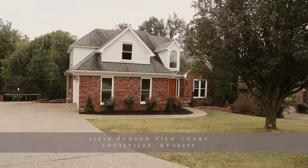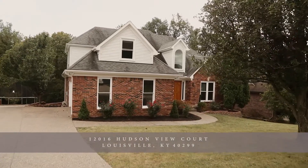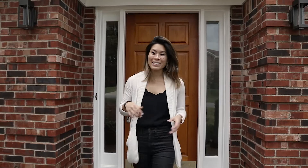Hi everyone! Thanks for joining us. Today we are showcasing 12016 Hudson View Court in coveted Saratoga Woods in the heart of J-Town, and we are going to take you on a tour, so come along!